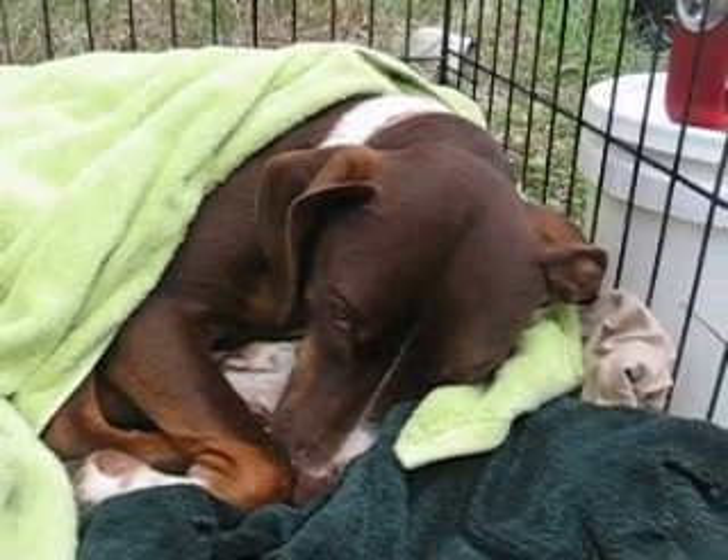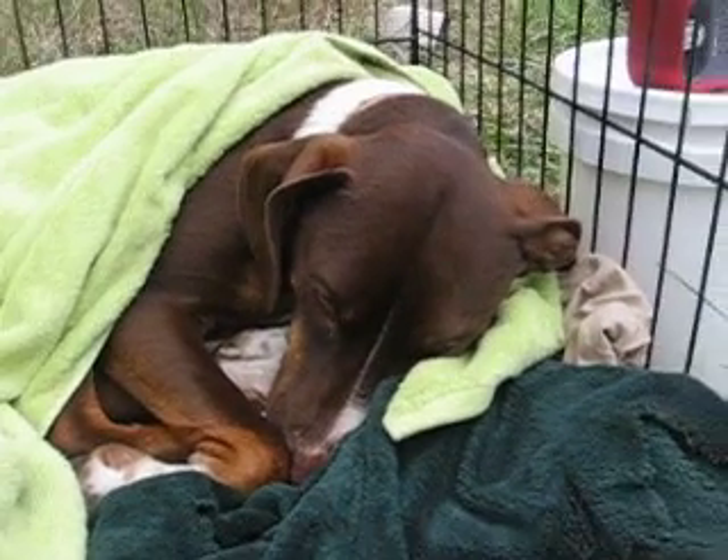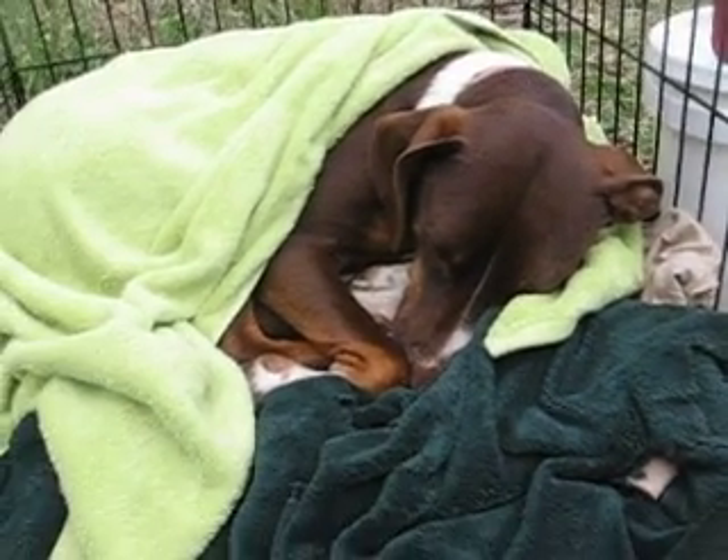This is day two, or full day one, I guess. Here's Franny taking a nap.